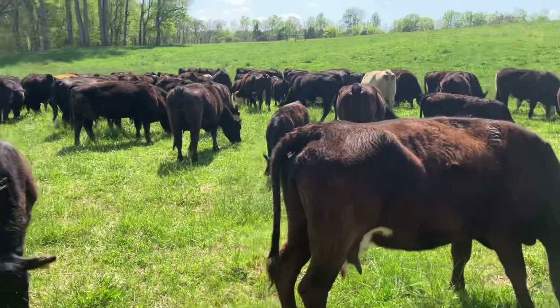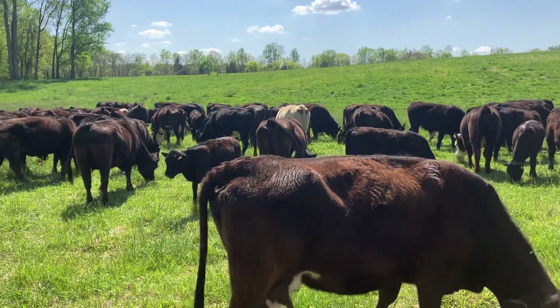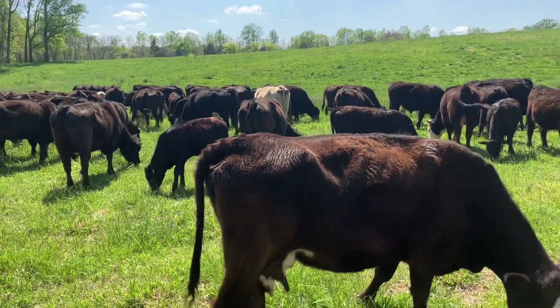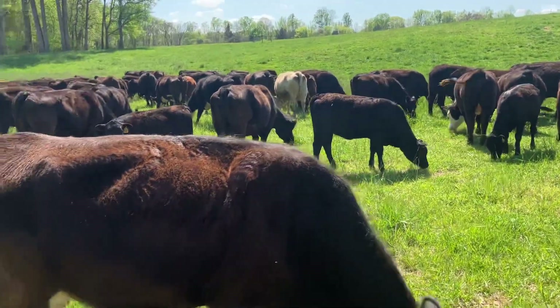We've been seeing an increase in here for the last several years. We've got a whole lot more than we used to have.